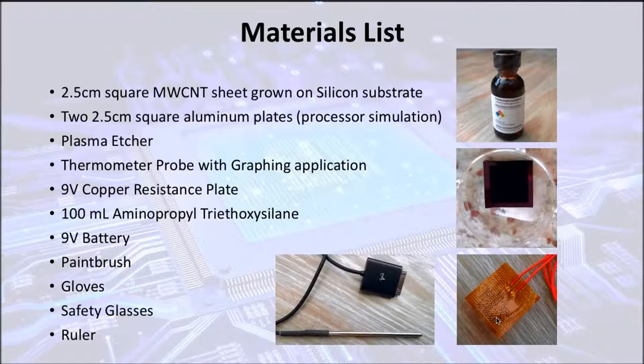Some materials required for this project are a square multi-wall carbon nanotube sheet grown on a silicon substrate through plasma vapor deposition, aluminum plates which are the processor simulations, the plasma etcher, a thermometer probe, a copper resistance plate which will be used as the actual thermal part of the processor, aminopropyl triethoxysilane which will be used as the actual Fermi substance that will make the complete Fermi juncture between the two materials. A battery, paintbrush, gloves, glasses, and a ruler were also required.